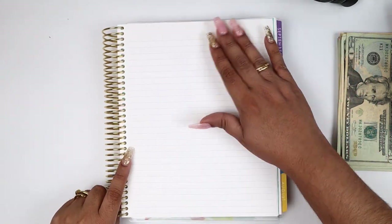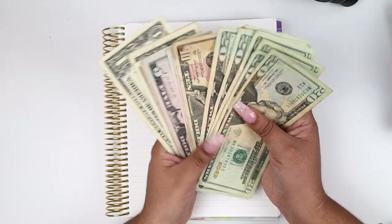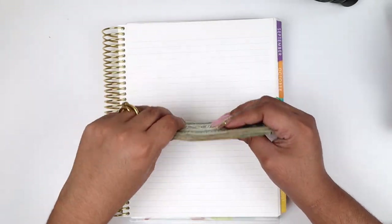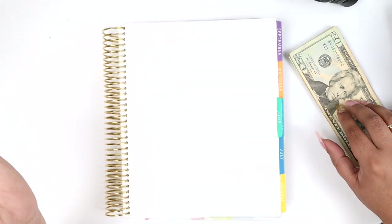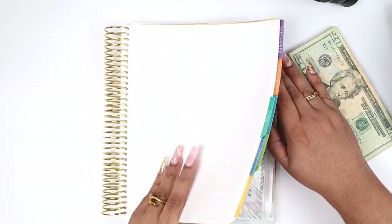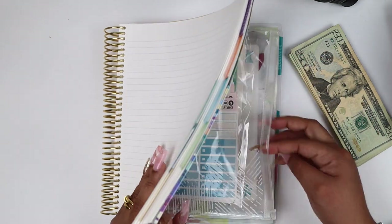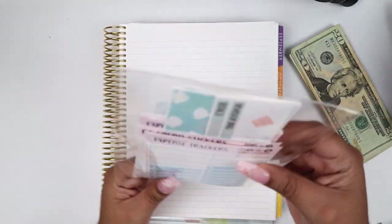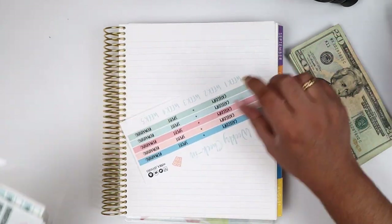I've used some cash but I'm not sure what belongs to what. The only thing I know for certain is my gas budget, because my partner has been taking care of pumping gas for me, so my gas budget hasn't been touched at all. Let me go ahead and pull out my weekly check-in so I can set it down for you guys.